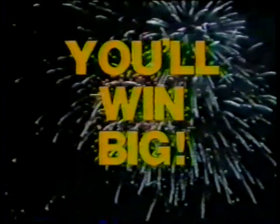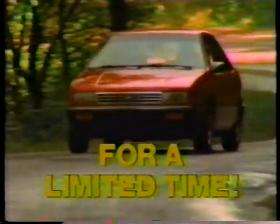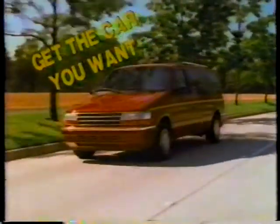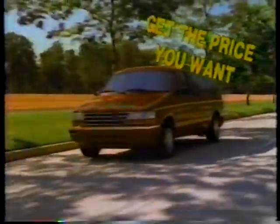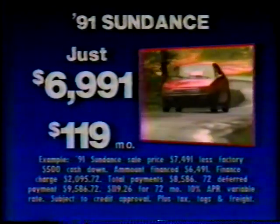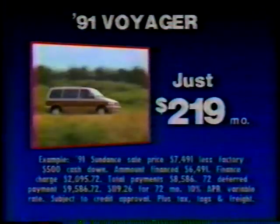Win big. Now at Don White's Car Center Chrysler Plymouth Memorial Sale. For a limited time, we've put America's most popular cars on sale. Get the car you want, get the price you want. '91 Sundance, just $69.91 and $119 a month. Lasers and Acclaims, your choice, $169 a month. Loaded Car Center Voyagers, $219 a month.